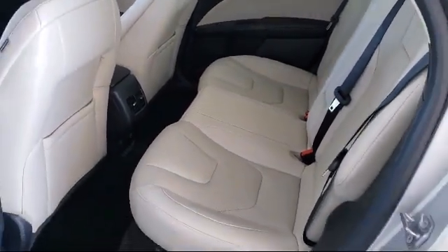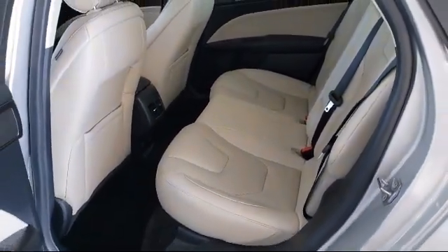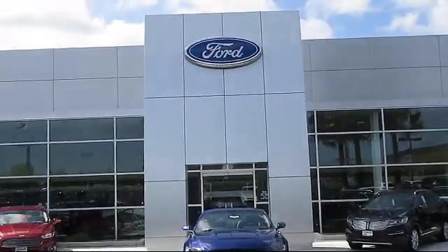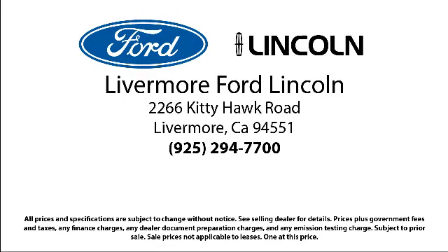Livermore Ford Lincoln is your ideal destination for all of your automotive needs. Come visit us at 2266 Kittyhawk Road in Livermore. Your next vehicle is waiting.